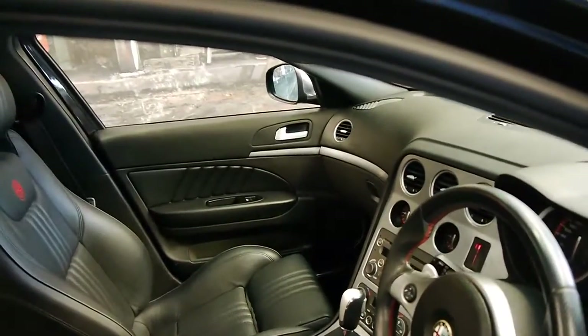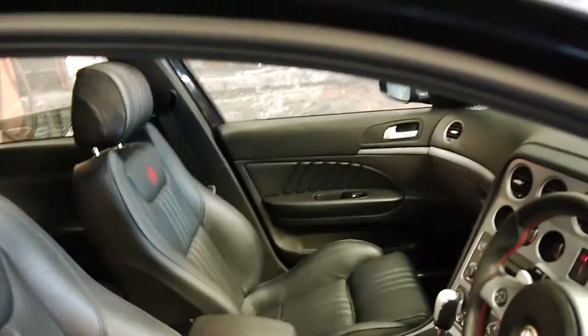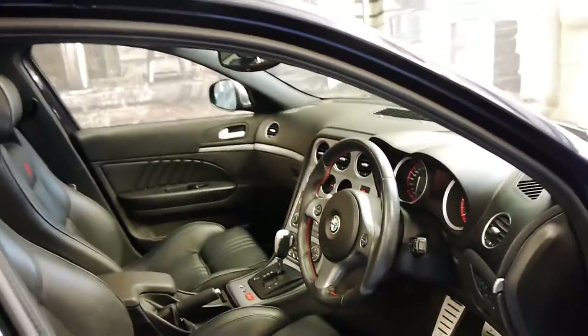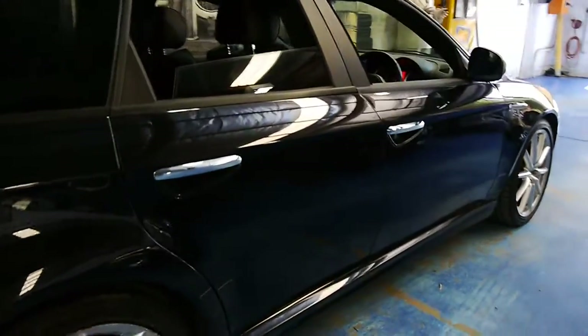This car is in particularly good condition, especially for a station wagon which has generally been used as a family car. The leather is very good and the paint is very good also. You can see down the side it does look very straight.